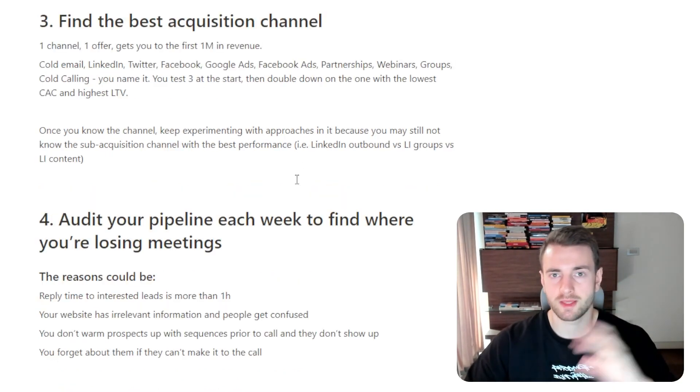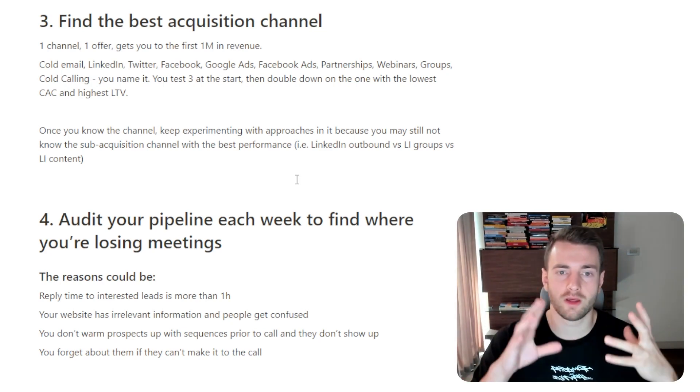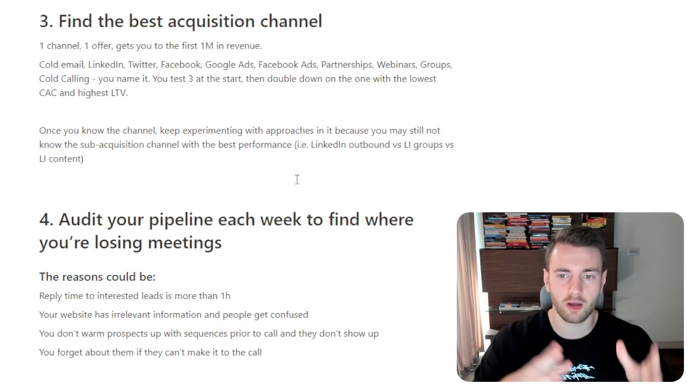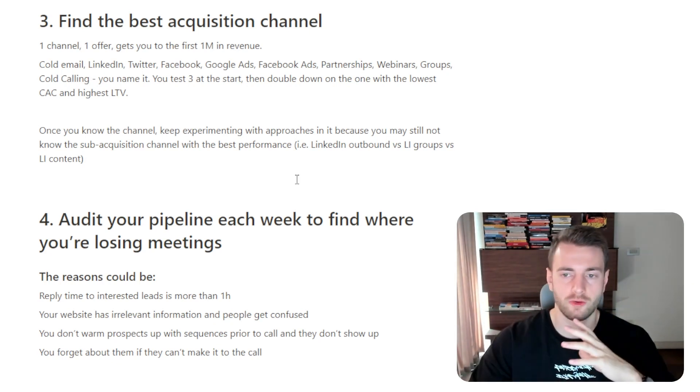Once you know the channel, keep experimenting with approaches within it, because you may still not know the sub-acquisition channel with the best performance — like LinkedIn outbound versus LinkedIn groups versus LinkedIn content.